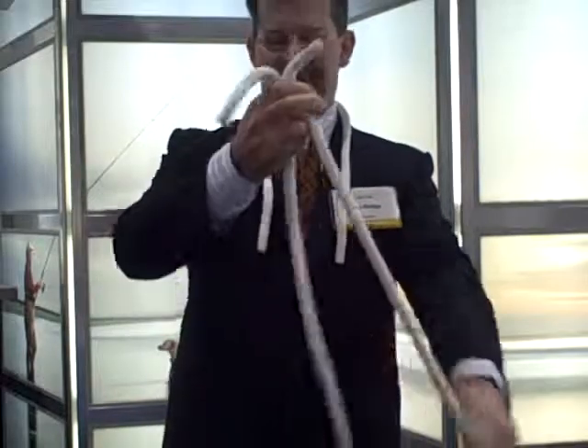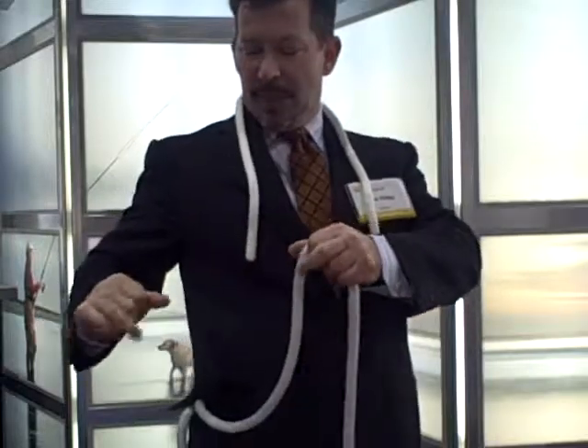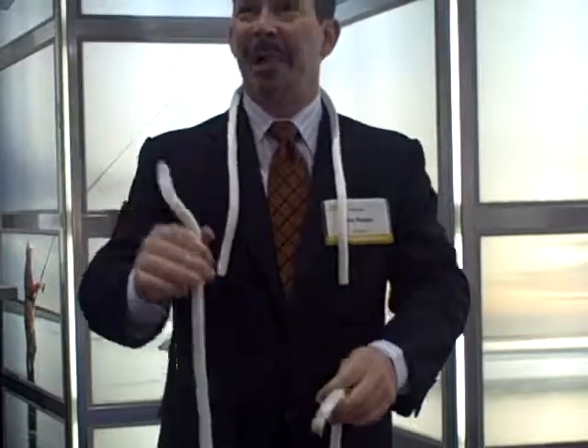If I place the ends of the rope here in my pocket, I found I can snap my fingers, and one end actually jumps through the rope to there, the other end over there, leaving the middle inside the pouch.